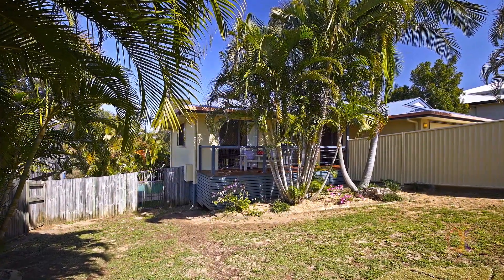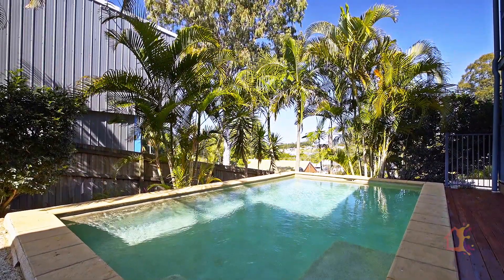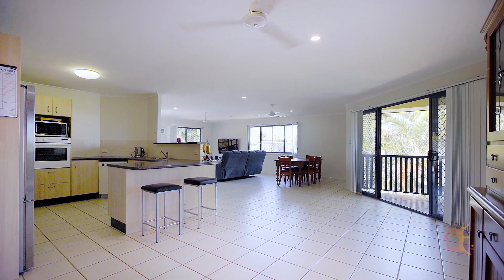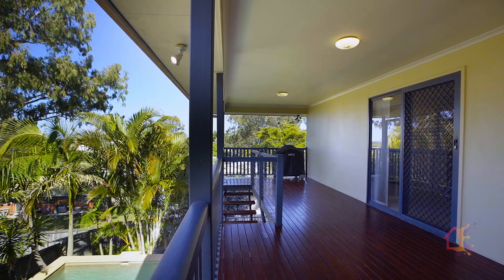Set on over 693 square metres of land, this home is one for the family to grow into. Situated over two levels, with five generous bedrooms, a huge combined lounge, kitchen and dining, all overlooking the treetops with views to Caloundra.